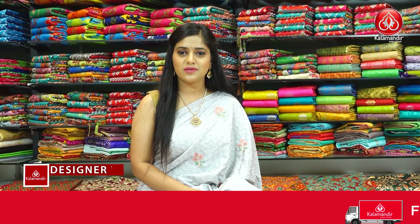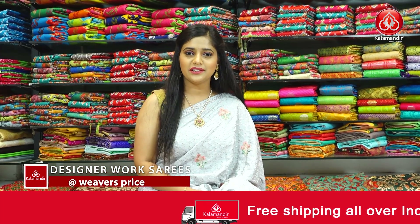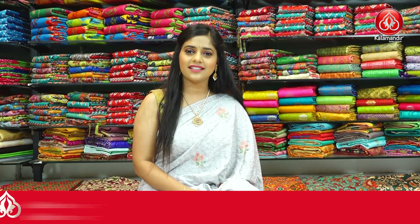And with this, we are done with the beautiful collection of designer work sarees from today's episode, all at 30% off. Go grab as many sarees as possible — I will be back with yet another collection with great discounts. Please subscribe to our channel to get notified every time we upload a new video. Please take care of yourselves. This is Kartika signing off.